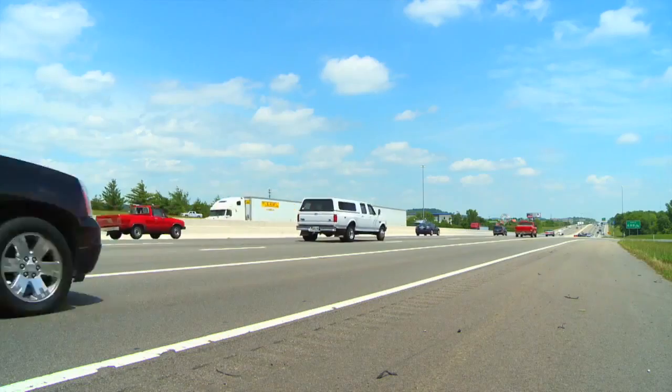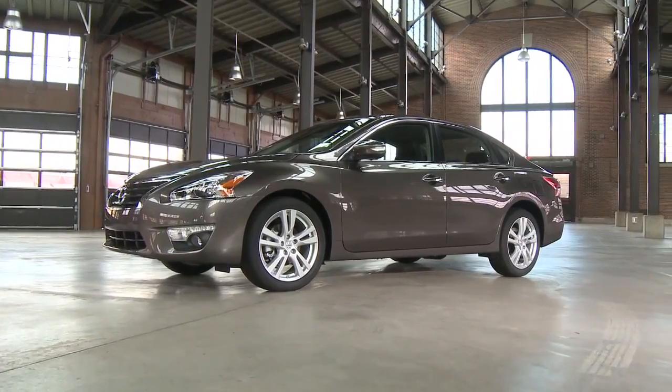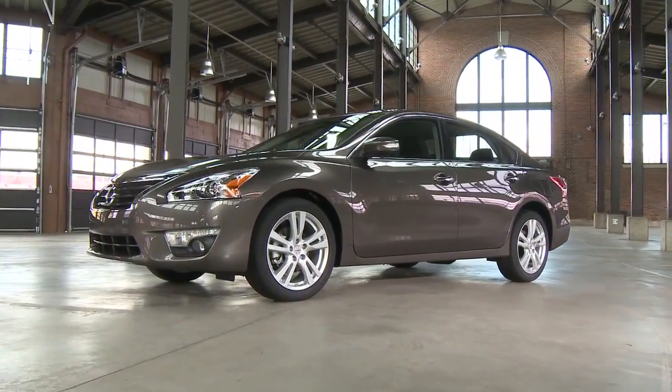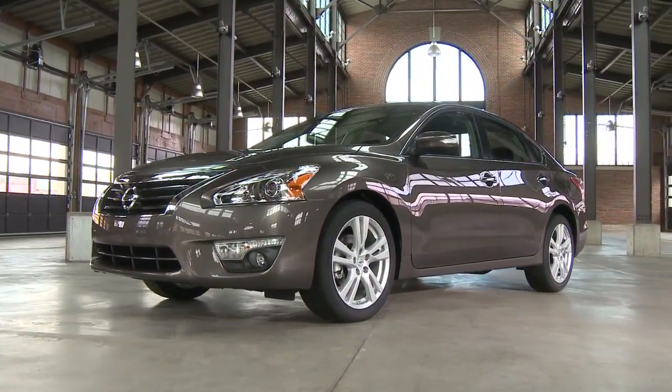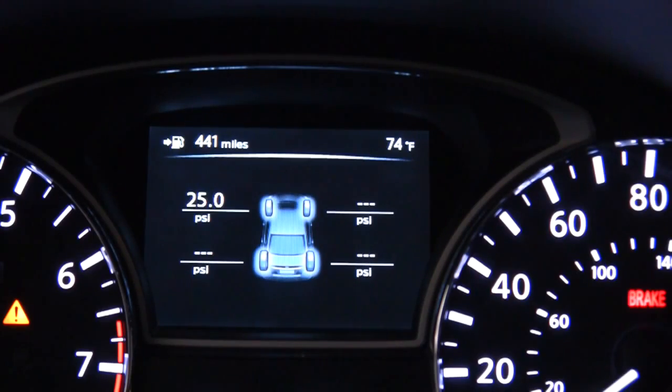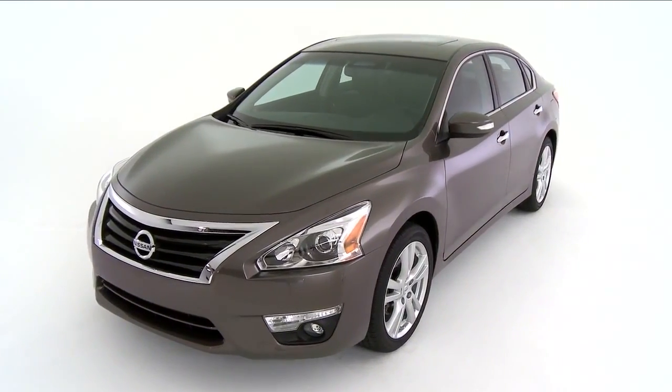A new federal study shows under-inflated tires triple your risk of an accident. So it's timely that Nissan recently introduced the EZ-Fill Tire Alert System on its 2013 Altima. It's a way to help motorists maintain optimum tire pressure, and it comes standard in all 2013 Nissan models.